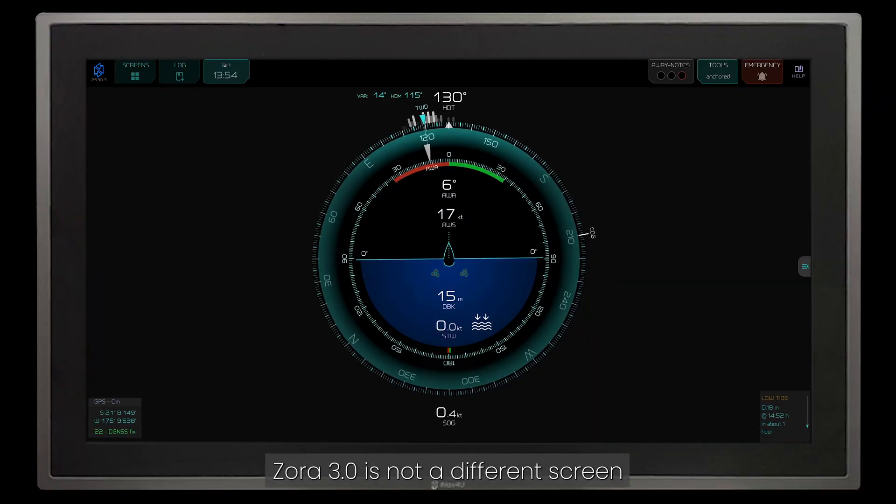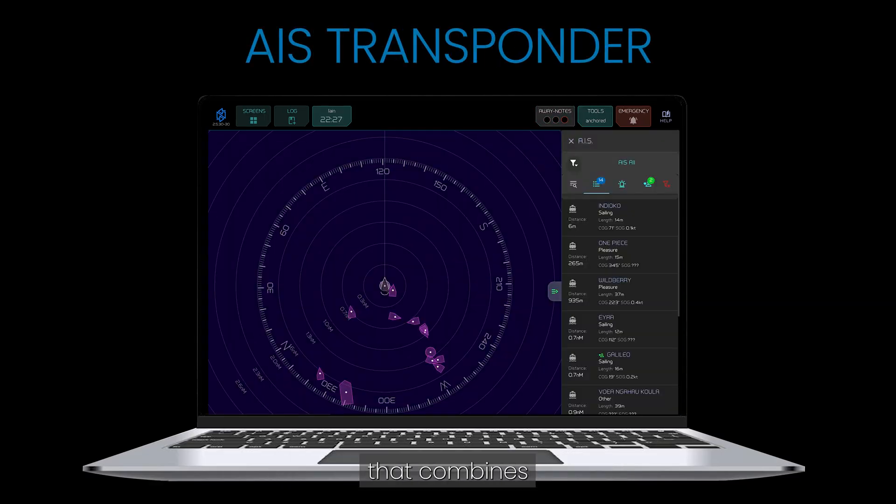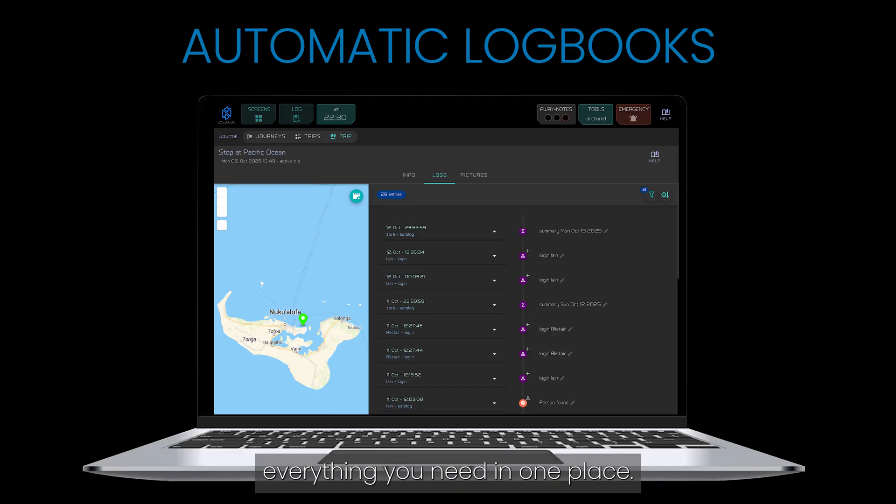Zora 3.0 is not a different screen, it's a different standard. Replace your individual apps with a single operating system that combines everything you need in one place.